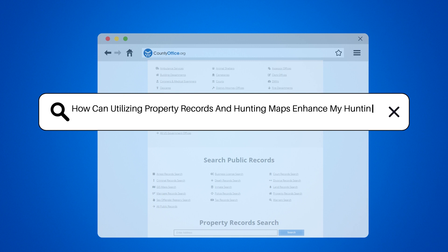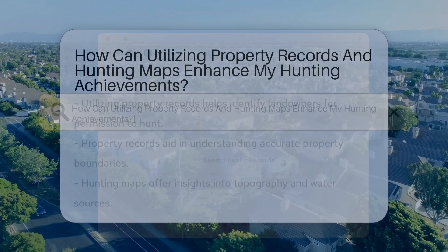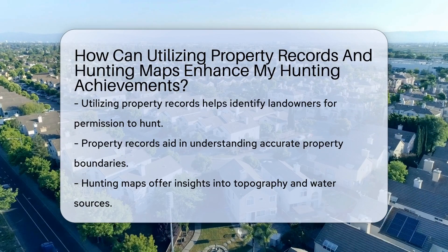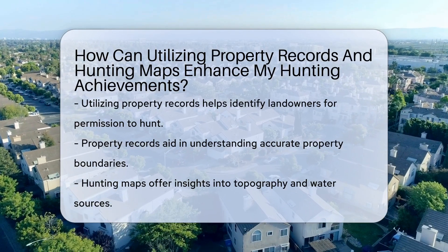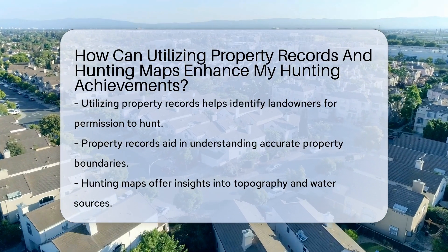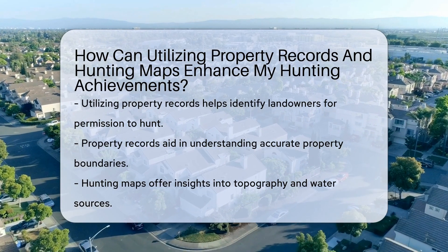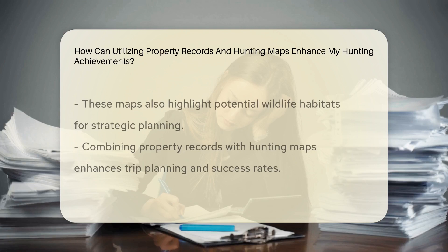How can utilizing property records and hunting maps enhance my hunting achievements? Exploring property records can help you identify landowners, seek permission to hunt, and understand property boundaries accurately. Hunting maps provide valuable information on topography, water sources, and potential wildlife habitats, aiding in strategic planning.